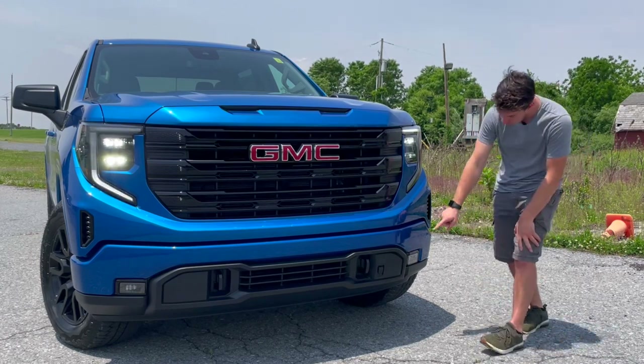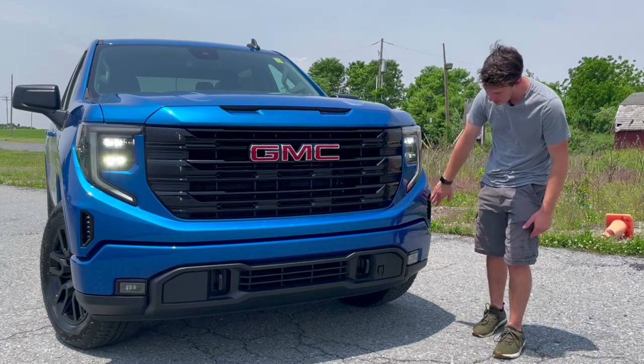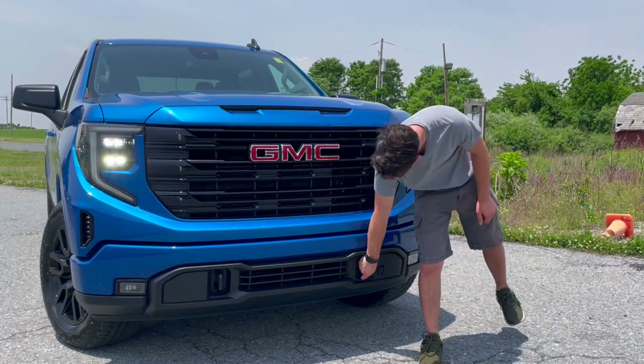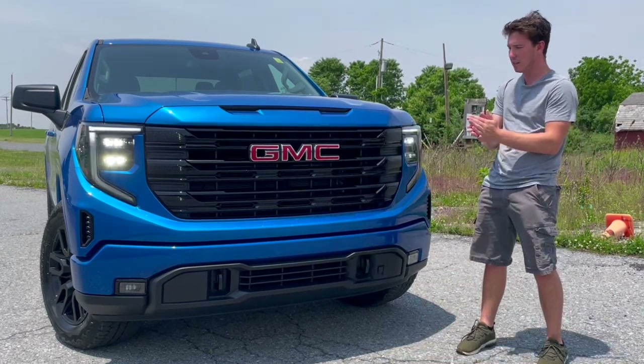You'll have LED fog lights down here and some really cleverly integrated air vents on the sides of the bumper. Then you'll have two big tow hooks down here and another air vent incorporated into the lower portion.